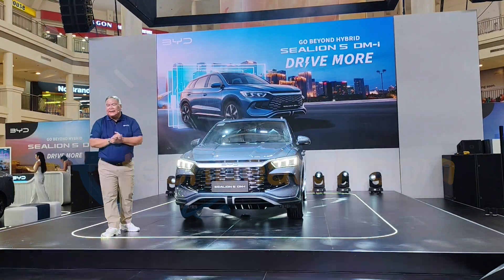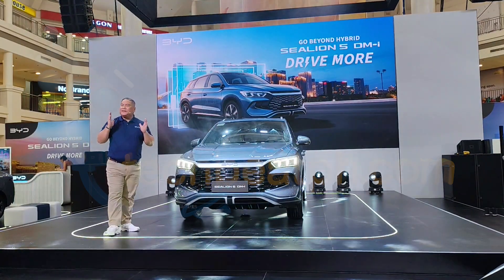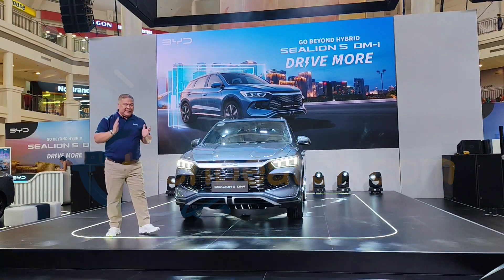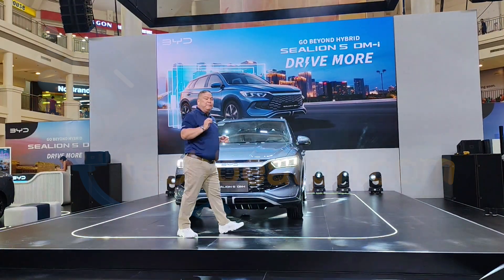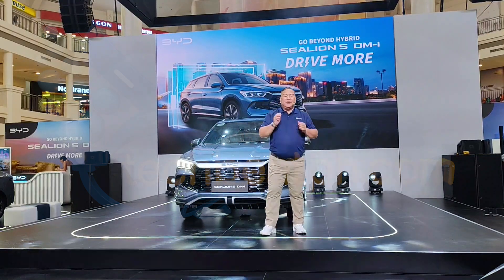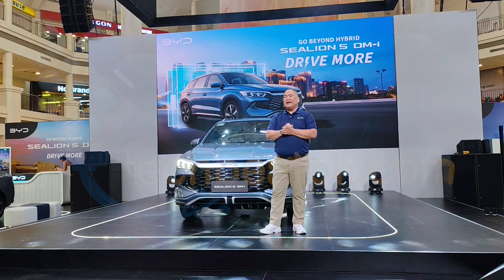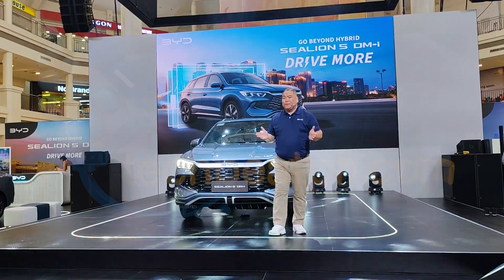Whether it's the intelligent design, its features, or the smooth electric drive, this vehicle is truly built to help you drive more. Let's take a closer look at what makes the BYD Sea Lion 5 DMI so special.